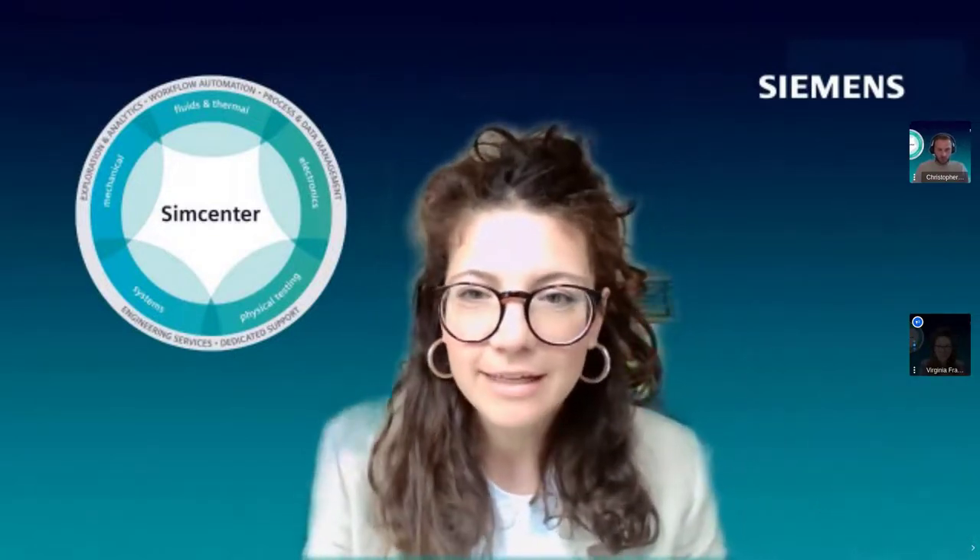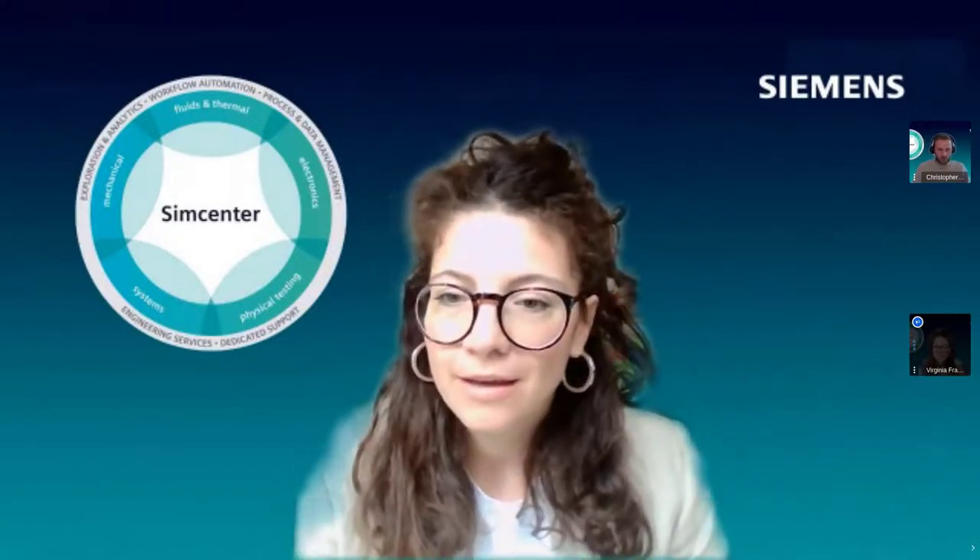A more general question: will this webinar be recorded? Yes, this webinar is recorded and will be available on the webinar hub on YouTube, and will also be circulated to all registrants after the event. So if you missed something, you'll have the opportunity to watch it again.